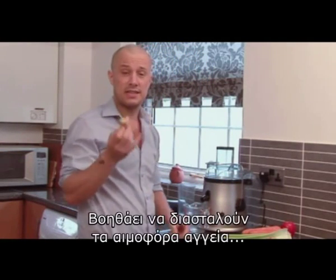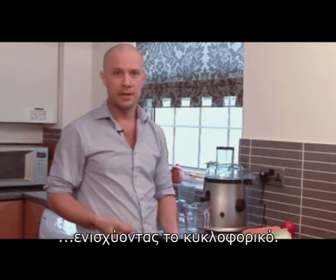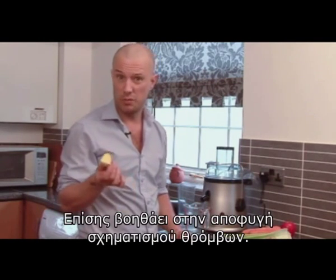Ginger is fantastic — it's a circulatory stimulant, which basically means it helps to widen the blood vessels a little bit, so that enhances your circulation and makes sure blood flow is nice. It also helps to minimize blood clotting to a point.